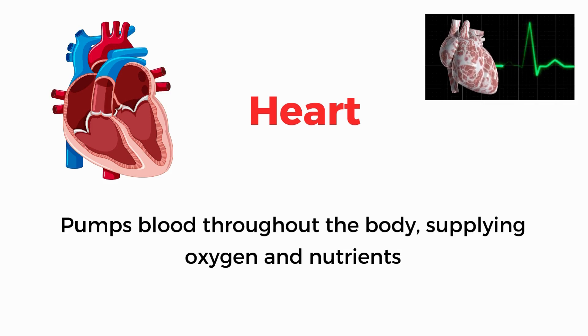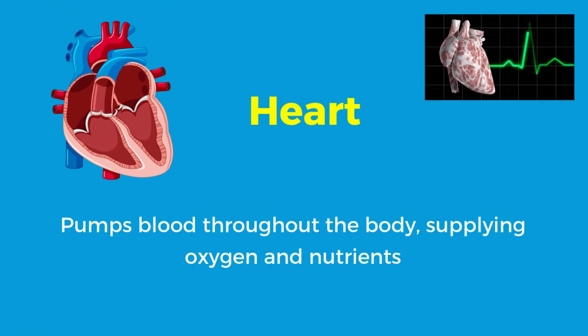Heart. Pumps blood throughout the body, supplying oxygen and nutrients.